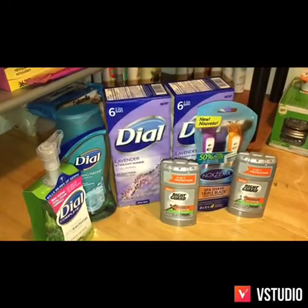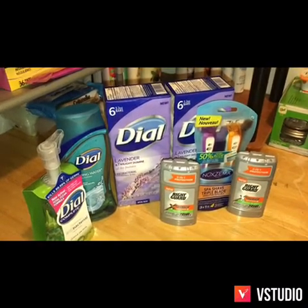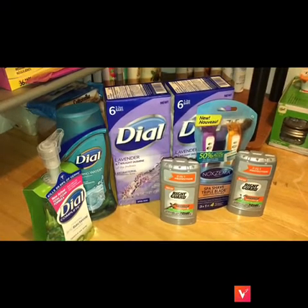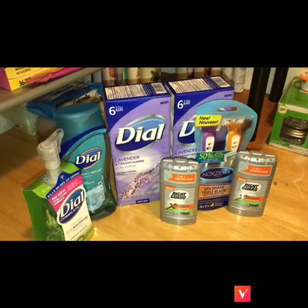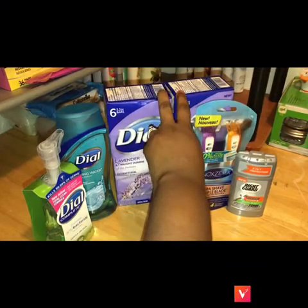Hey y'all, I am back with this Dollar General haul that I did this morning. You guys know I had that $3 off of $15 Saturday coupon, so I decided to go and do a deal today. We all know that the Dial has been on sale for two dollars.